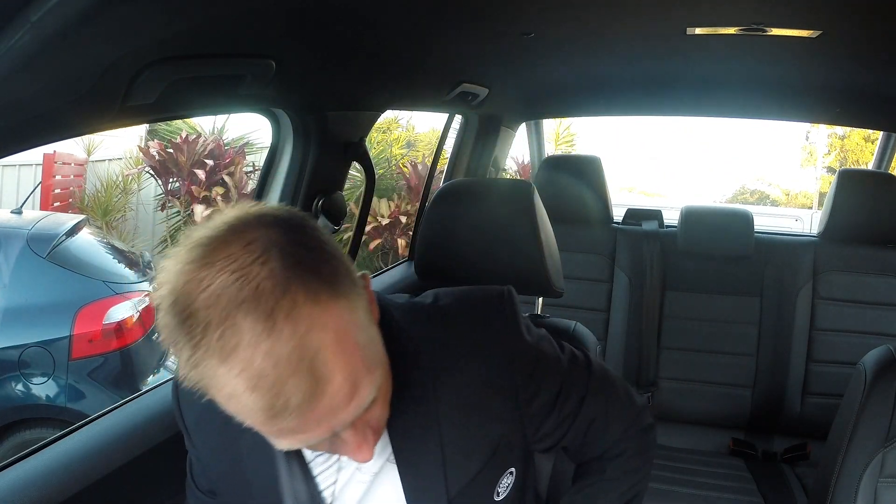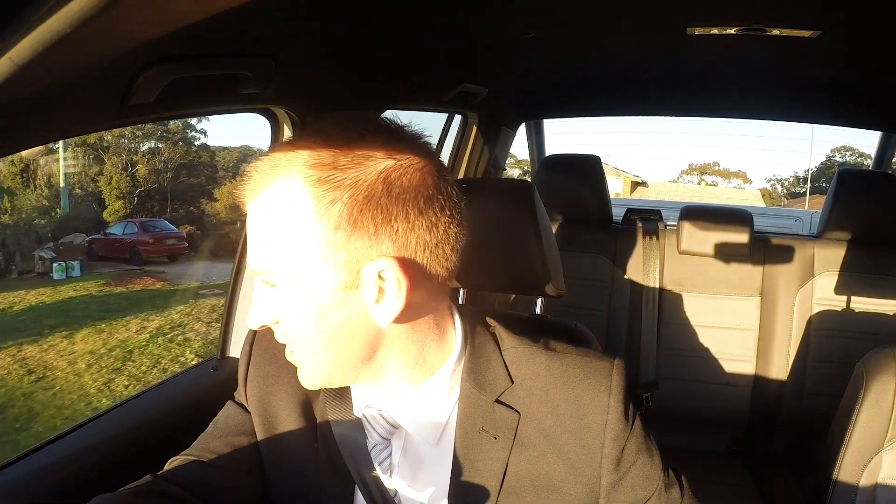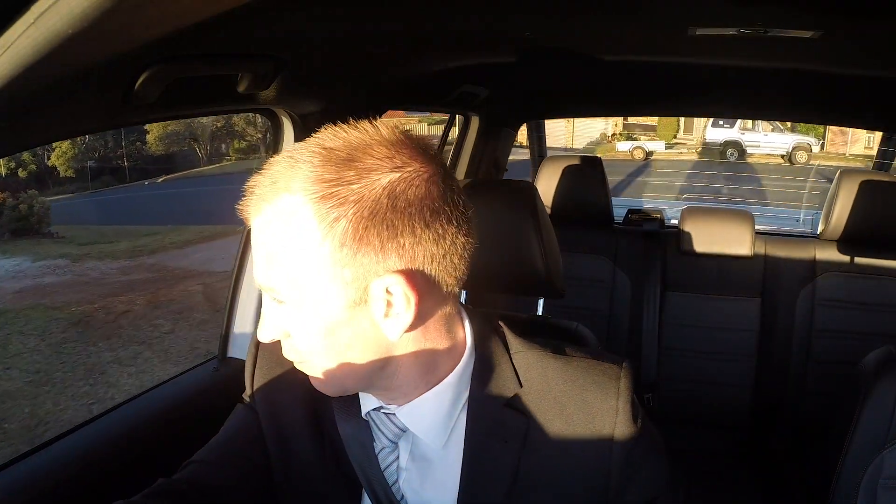Good morning! Today we're in the Amarok Dark Label. It's a beautiful winter's morning in Port Macquarie — sun's in my face, highly annoying when you're trying to reverse out of your driveway. All right, we're off! The Amarok is 165 kilowatts and 550 Newton metres of torque. Ready to check this bad boy out? Here we go.